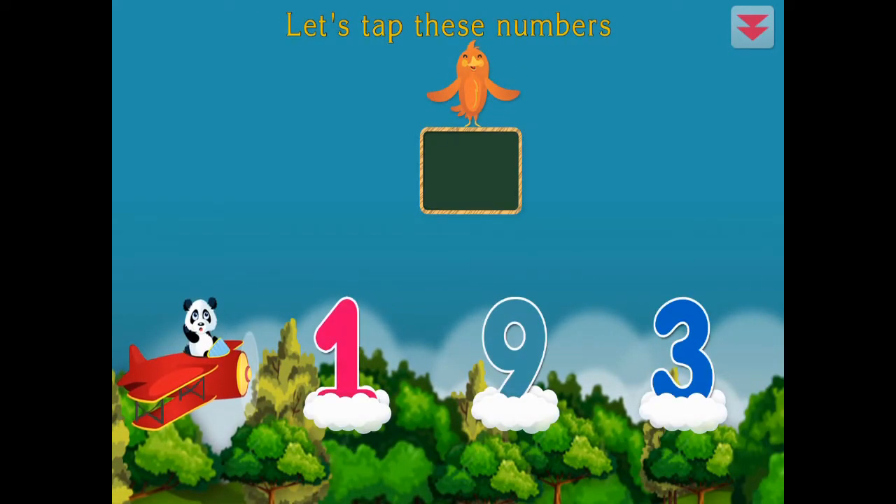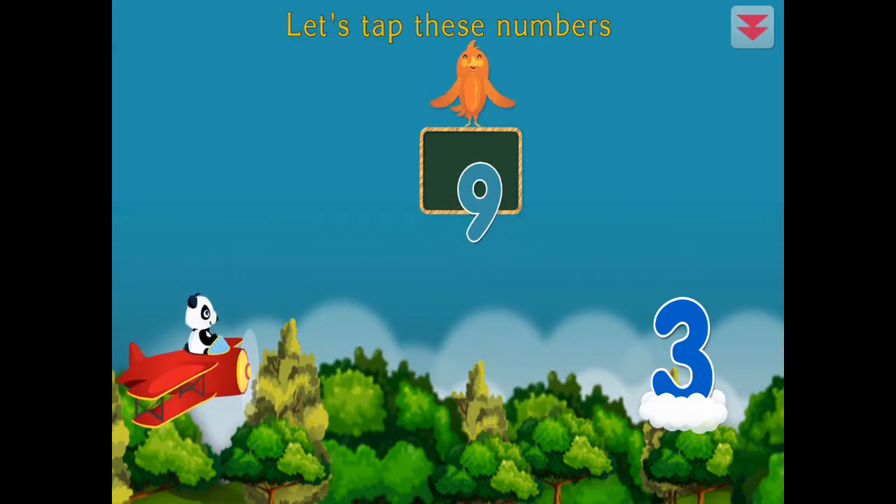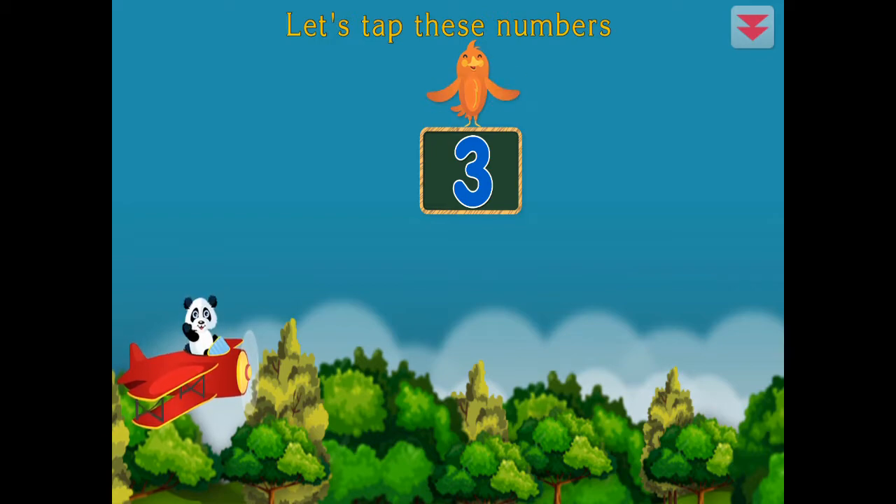Let's tap these numbers. One, nine, three. Terrific!